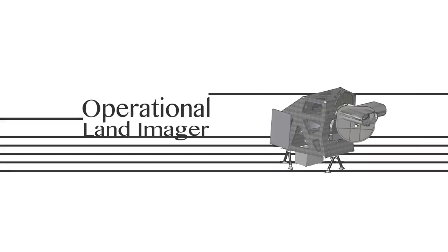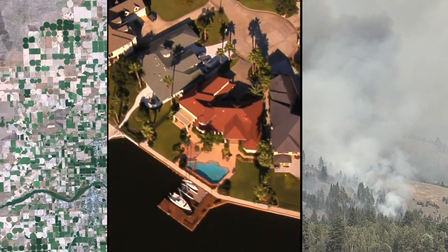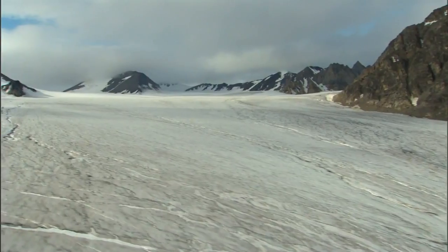The Operational Land Imager is used to track urban sprawl, forest loss and regrowth, changes in farmland, and the melting of glaciers. The Thermal Infrared Sensor instrument, TIRS, monitors the Earth in thermal bands, which actually images temperature on the Earth's surface.